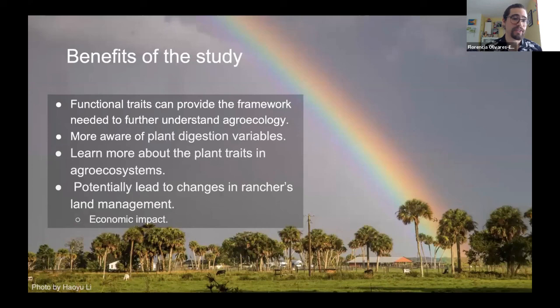There are several benefits to this study: functional traits can provide the framework needed to further understand agroecology; we are now more aware of plant digestion variables; and this could potentially lead to changes in ranchers' land management that could impact their economic output. If a rancher realizes they want to target a specific plant trait response, they can alter their management practices to target that specifically and get the best possible results.